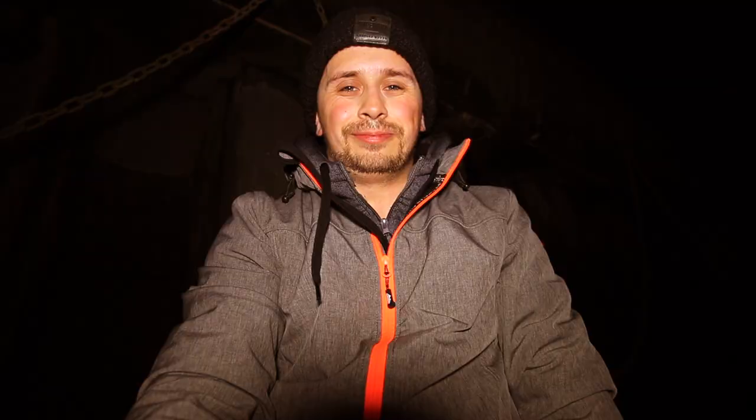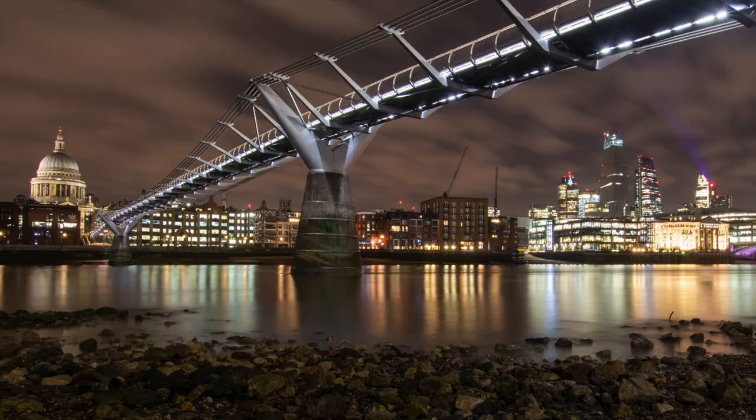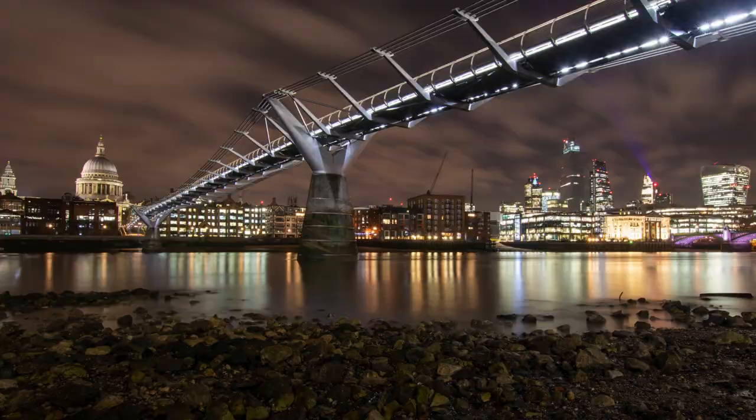Hey everybody, welcome back. I am at St Paul's and I am down on the foreshore. It's very dark, so I'm very grateful for the LED light that I've brought with me. I've composed my first image of St Paul's and the Millennium Bridge going across the frame, and that looks a little bit like this. The tide is very quickly coming in and I am going to compose my last few images and put them up on the screen for you now.